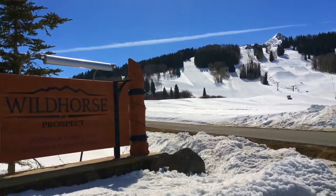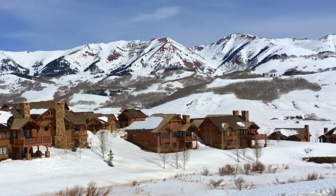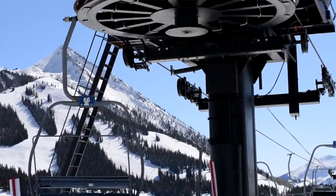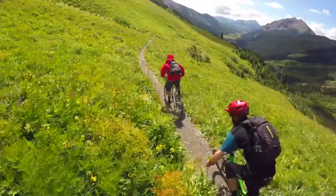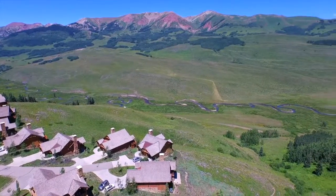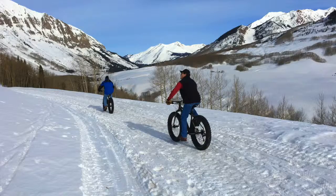Welcome to 27 Appaloosa. We're at Wild Horse at Prospect in Mountain Crested Butte, Colorado. What a great day. This is a really nice community, this Wild Horse Development. We're just steps from the Gold Link Lift. We have access to the Meander Trail for hiking and mountain biking. The East River Valley is right out your back door at the Snodgrass Trailhead and Gothic Road.